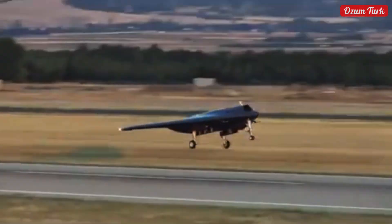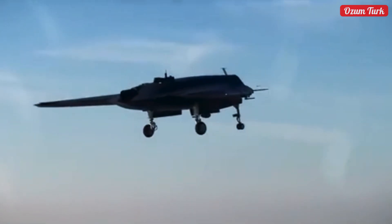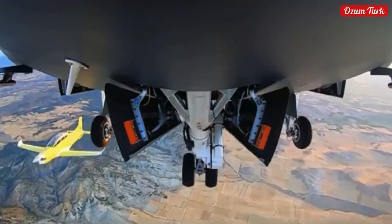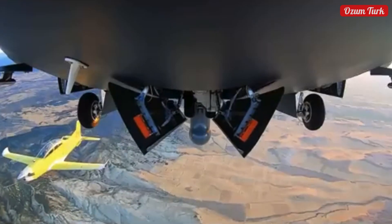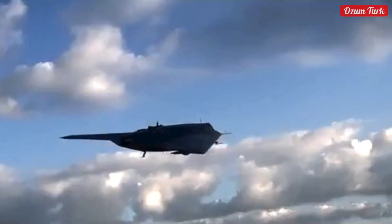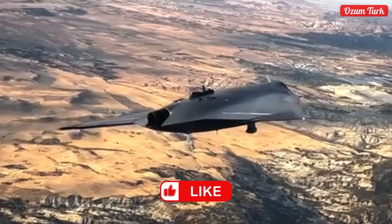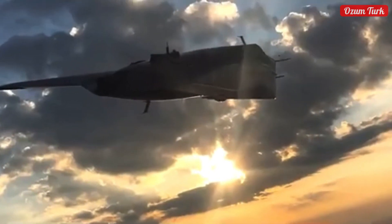Hello dear viewers. In today's video we are taking a closer look at the pride of the Turkish aviation and defense industry, the Anka 3 unmanned aerial vehicle produced by Turkey's leading defense industry company TUZA. Anka 3 is a platform that stands out with its high altitude and high speed capability, low radar visibility, and large carrying capacity. In this video, we will share every detail of Anka 3, from its development stages to its technical features, from test successes to its future potential. How does Anka 3 help Turkey open a new page in the field of aviation? What technological innovations does it incorporate? Let's explore together.